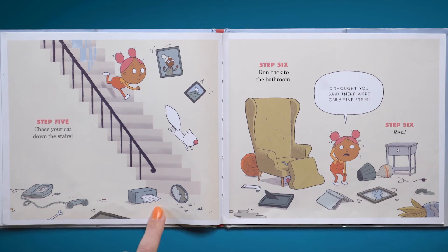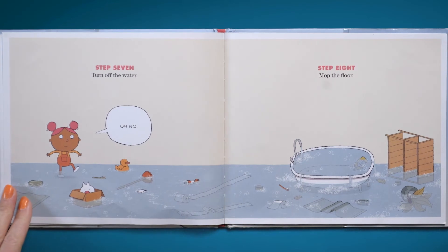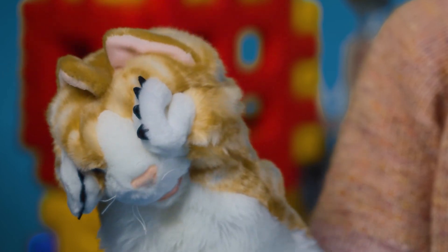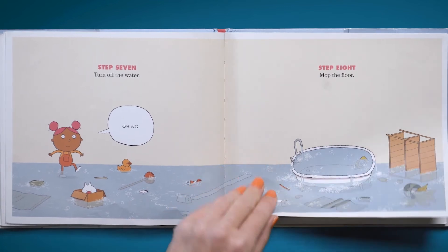Step six: run back to the bathroom. I thought you said there were only five steps! Step six: run! Step seven: turn off the water. Oh no. Step eight: mop the floor. I think she might need something a bit bigger than a mop for this floor — look at that, there's water everywhere. And you know what? It's up to her knees. Oh my gosh, that's a lot of water.